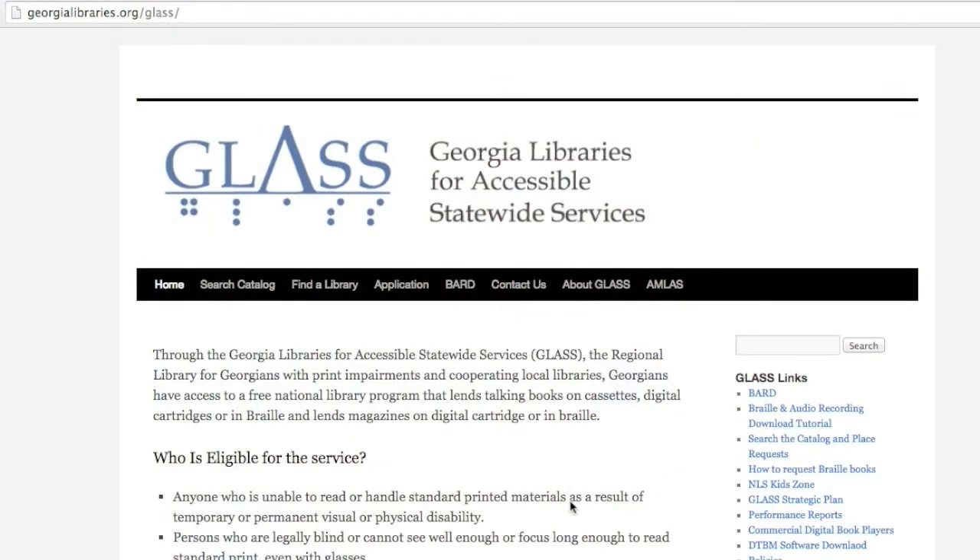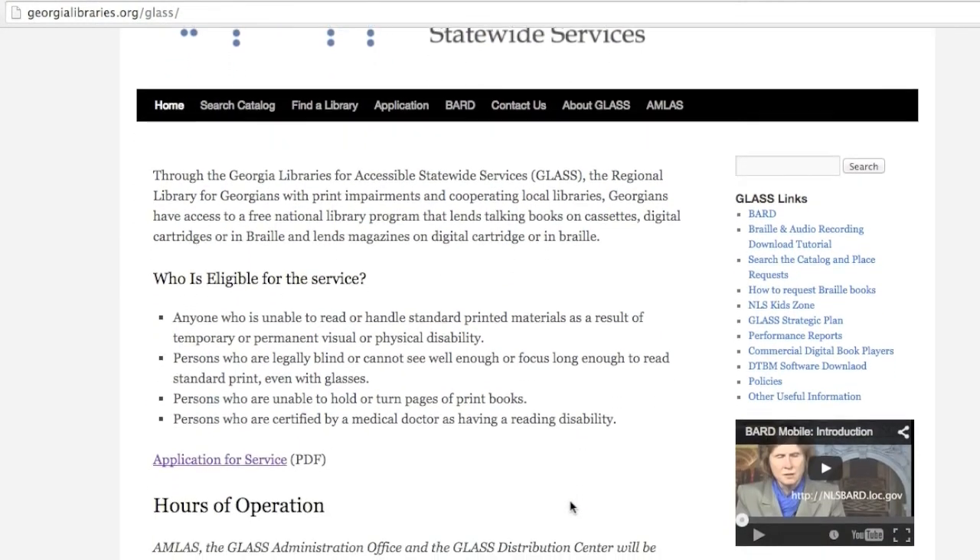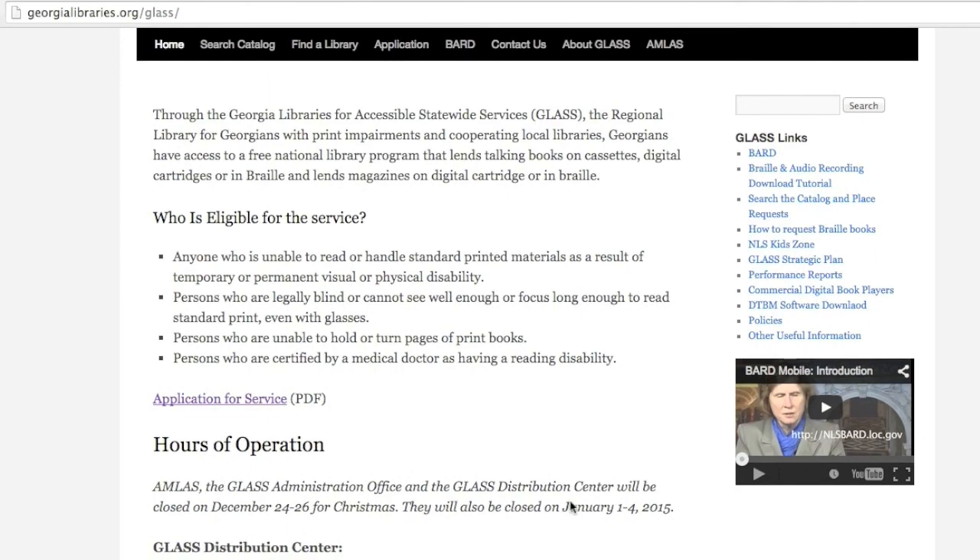If people want to find out more information about GLASS and Georgia's Talking Book and Braille program, you can call us at a statewide 800 number: 1-800-248-6701. Except for holidays, we work Monday through Saturday, 9 to 5, answering the phone and assisting our patrons. Our website is www.georgialibraries.org/GLASS.